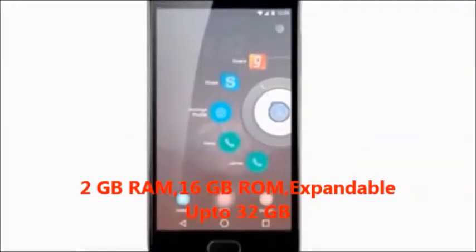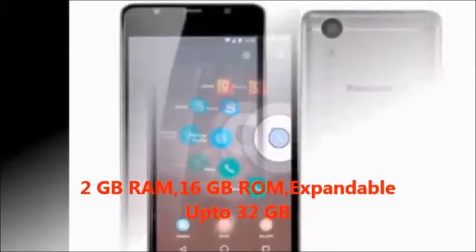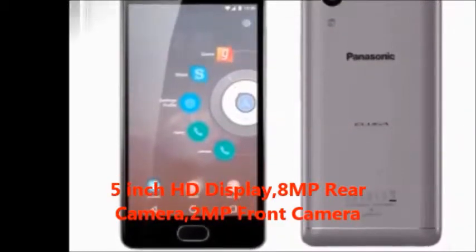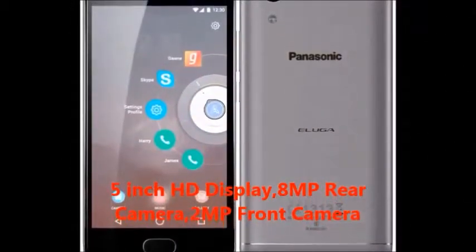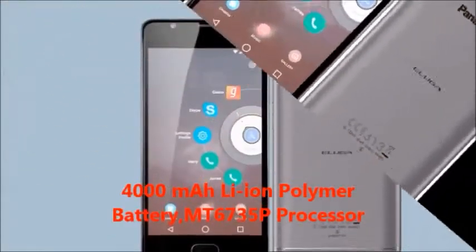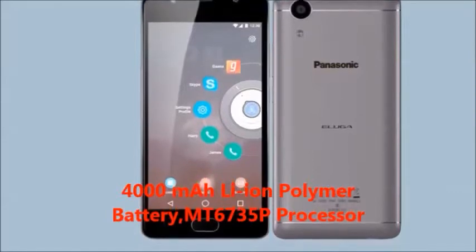In this mobile you will get 2GB RAM, 16GB internal memory, expandable up to 32GB, 5 inch HD display, 8MP rear camera, 2MP front camera, 4000mAh lithium polymer battery, and an MT6735P processor.